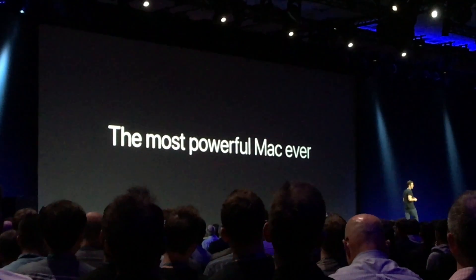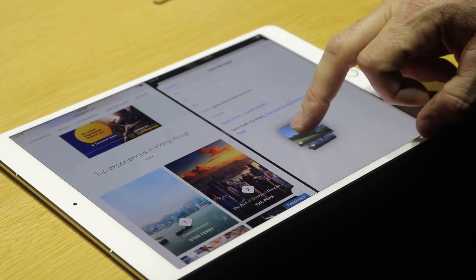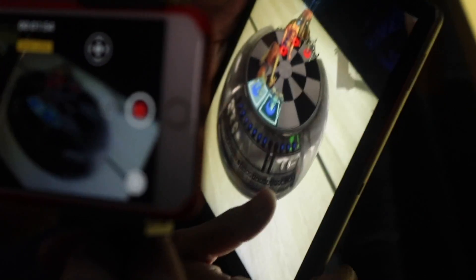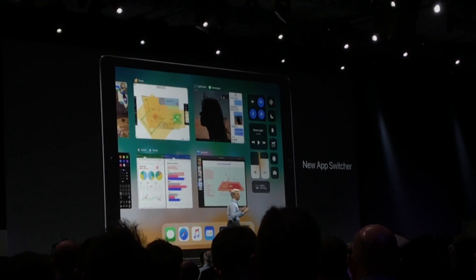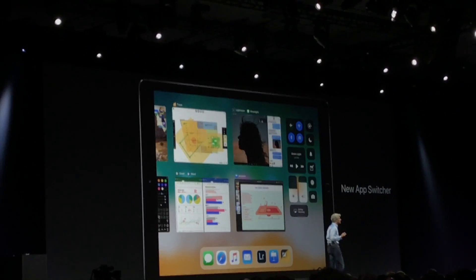They also announced a brand new product altogether — a brand new category. We'll touch on that a little bit later. What I'm here to talk about is the operating system iOS, which runs on iPhone and iPad. Apple announced iOS 11, and with that, tons of new features — some that I specifically want to point out, some that are kind of hidden and weren't really even talked about at Apple's big keynote press event. That's what I'm here to highlight for you.